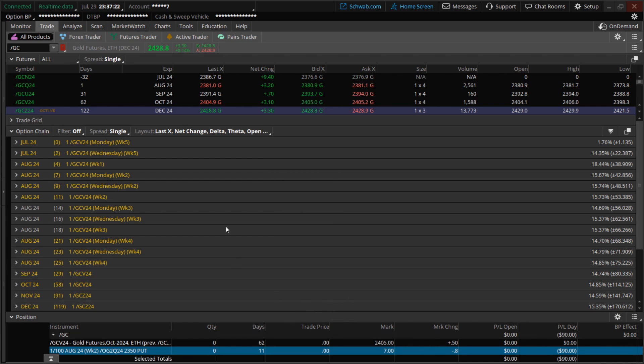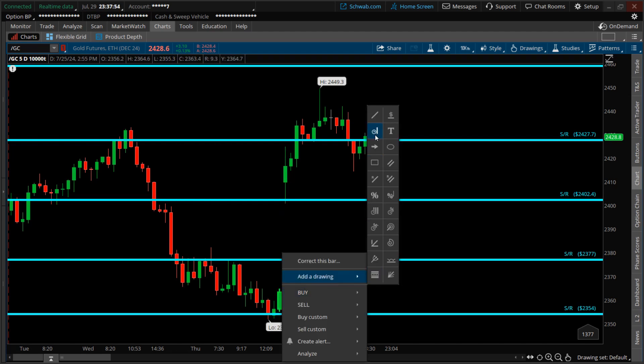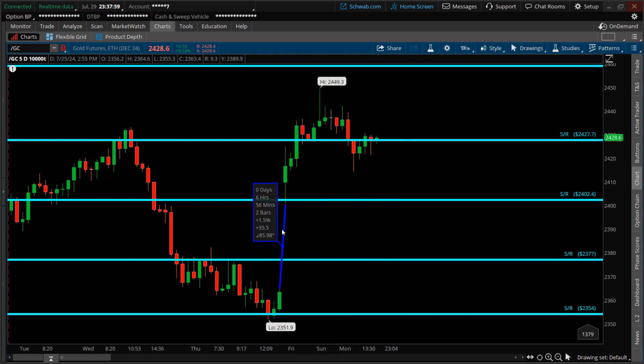Going back to the chart, if price comes back up I'll continue tracking this for a potential move to the downside. Markets are efficient — whether the stock market, crypto, commodities, or options market — at some point price will reverse to fill a gap. Here's this gap right here: measuring from this high to this low, it's a gap of $35.50. I'm speculating that at some point price will move to the downside to fill this gap, retesting the low of $2,351. That's something I'll track, and until the next trade, I'll see you then.